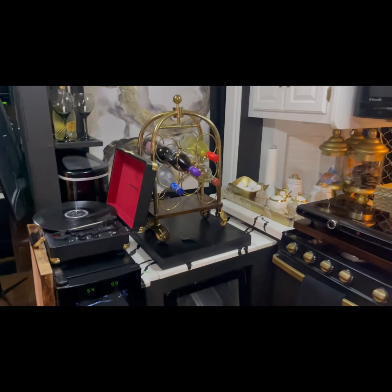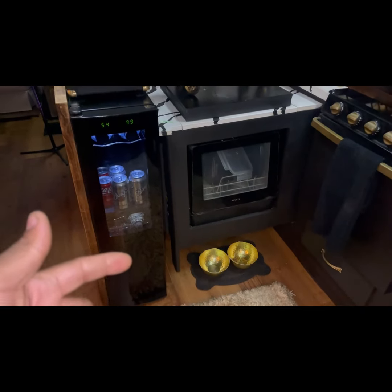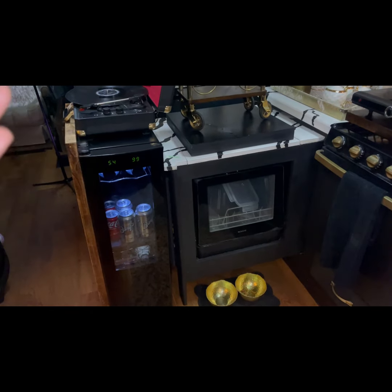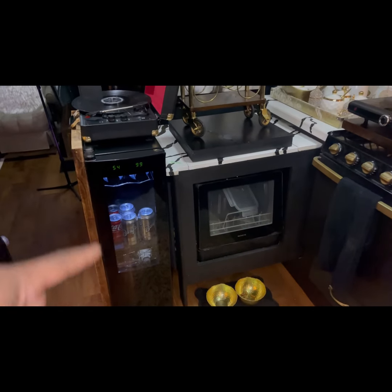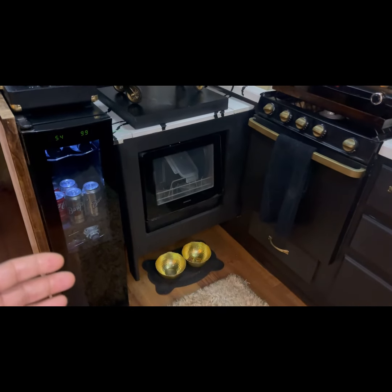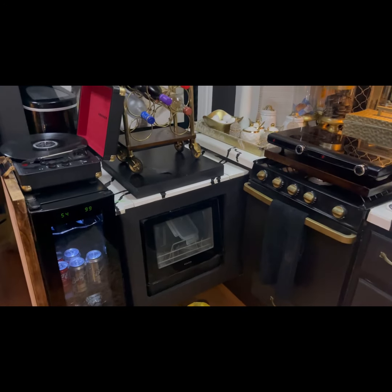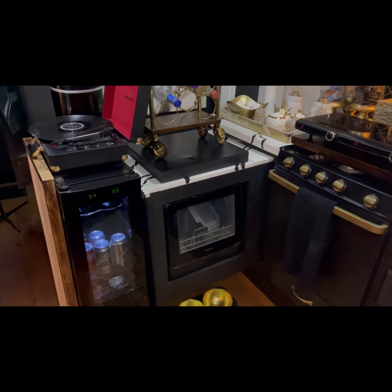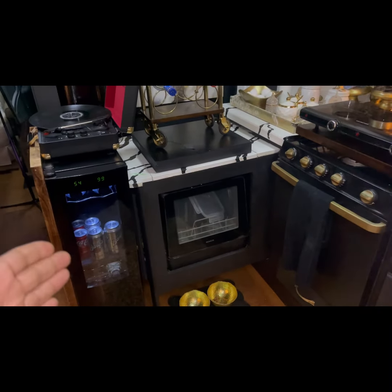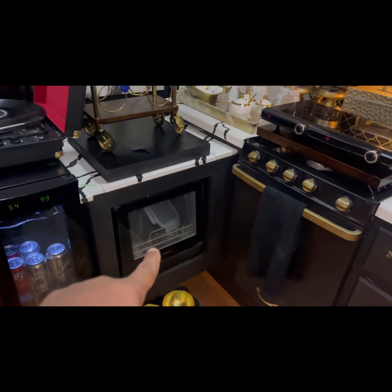Here we are in my kitchen. This right here is actually a wine fridge, but I use it as a drink fridge — it usually holds my sodas, waters, and juices. I also put fruits and vegetables in here sometimes, because with the Dometic fridge for RVs it sometimes freezes and I don't want my lettuce to freeze. I added a portable dishwasher — it's very small but I needed a dishwasher.